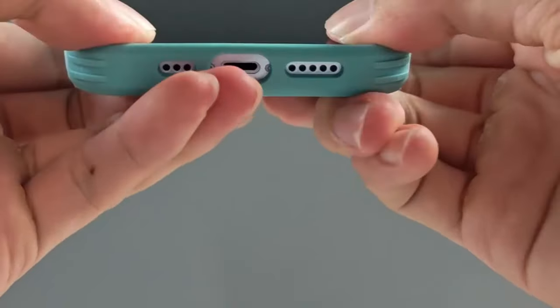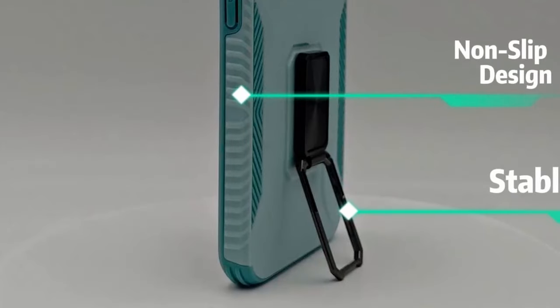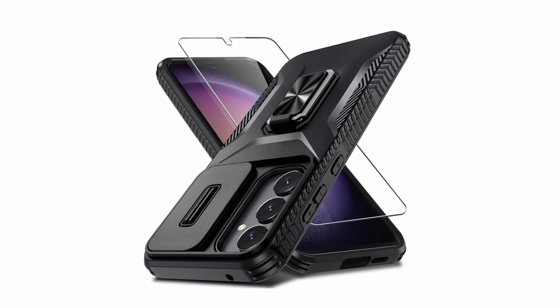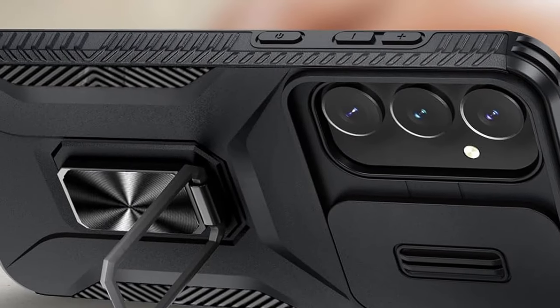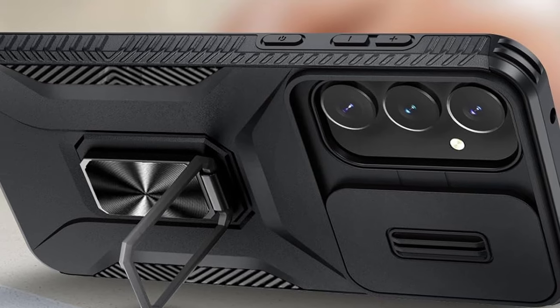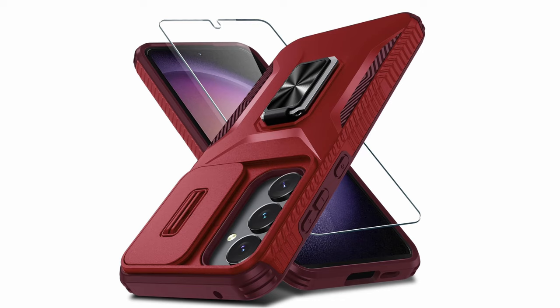One of the standout features of the CaseGene case is its 360-degree rotating kickstand. This allows you to adjust your tablet to the perfect viewing angle for various activities, such as watching videos, playing games, or video chatting. The case's secure closure ensures your tablet remains protected while on-the-go, eliminating the worry of accidental drops or slips.